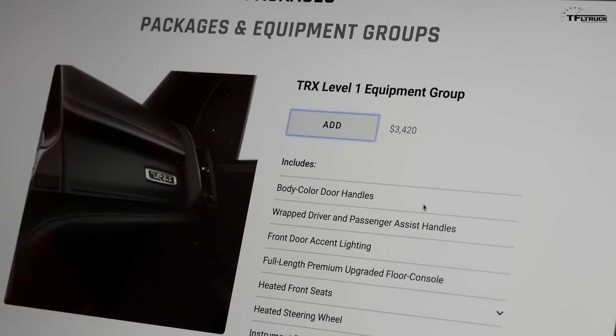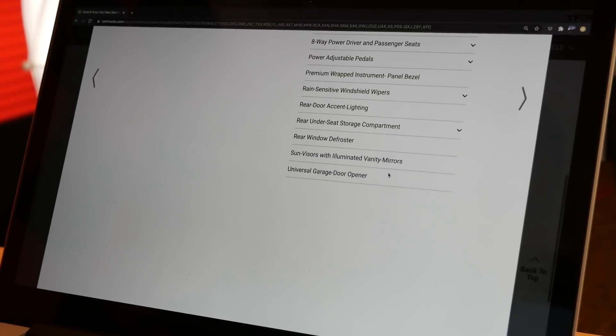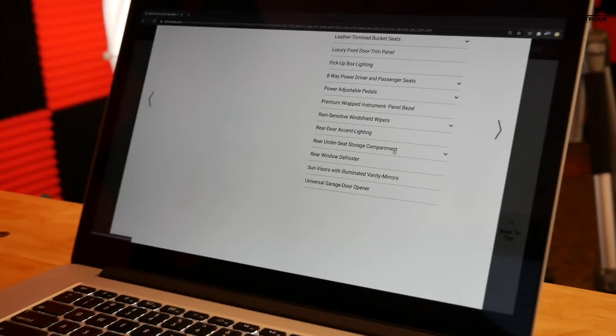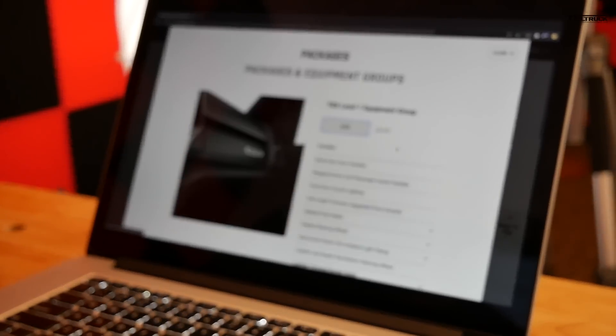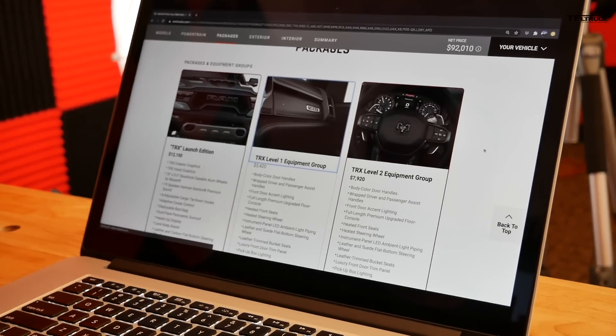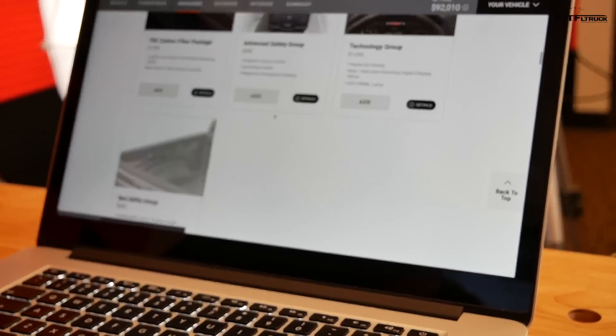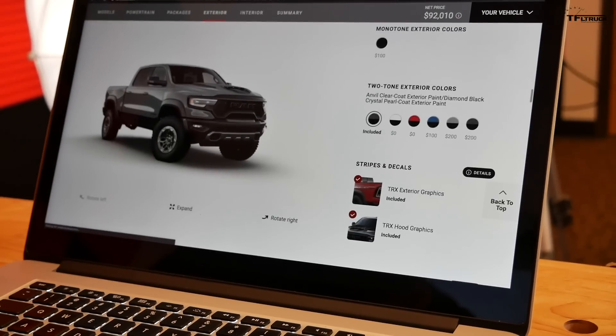We already submitted this order via our dealer — Johnson Auto Plaza in Brighton, Colorado. The guys over there are very helpful and we've been working with them for years. Next up, of course, was the color choice.